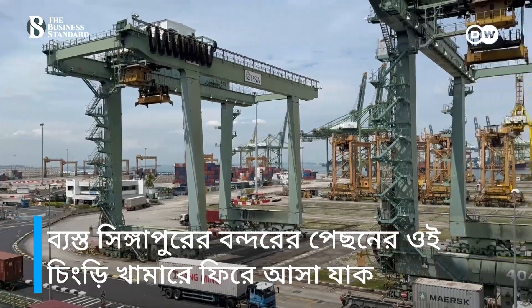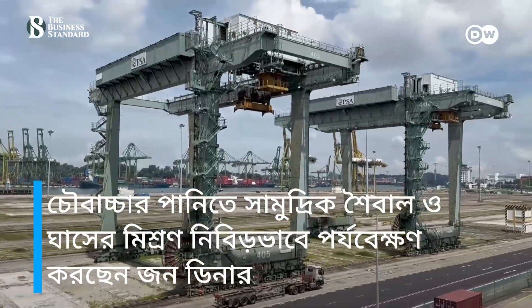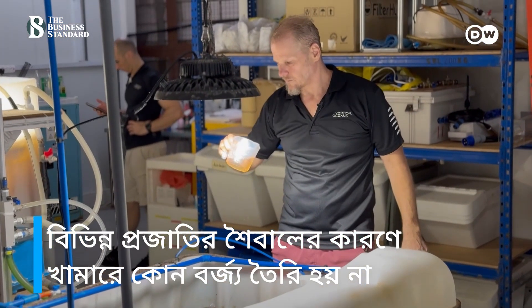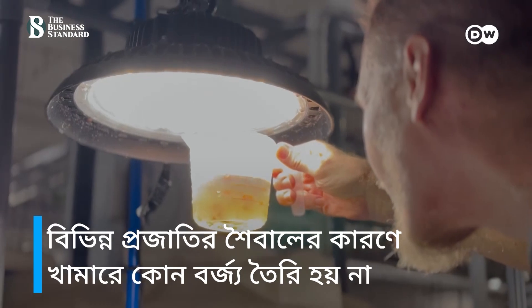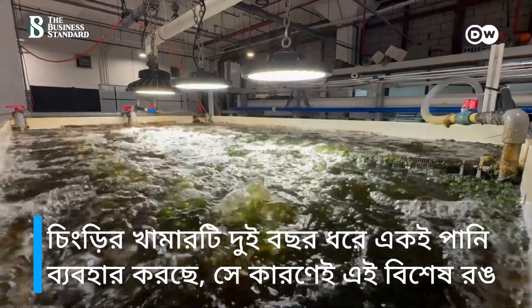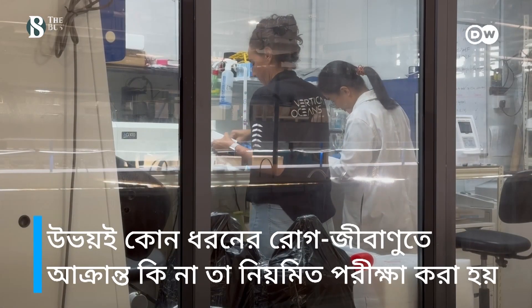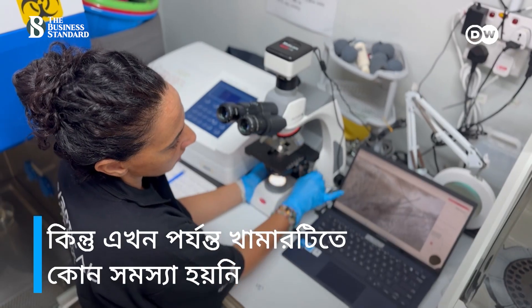Back at the shrimp farm behind the busy Singapore harbor, John Diener takes a closer look at the seaweed filtration system. The different algae species here allow the farm to operate a zero discharge recirculating system. The shrimp farm has been using the same water for over two years, hence the distinctive color. Both the seaweed and the shrimp are regularly tested for diseases, but so far the farm has had no problems.